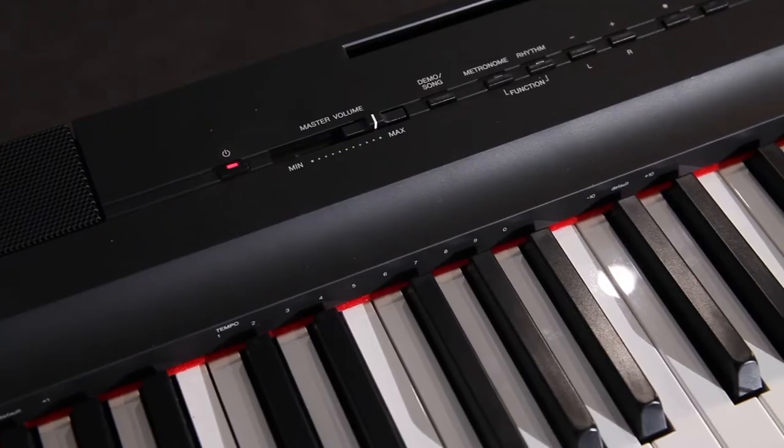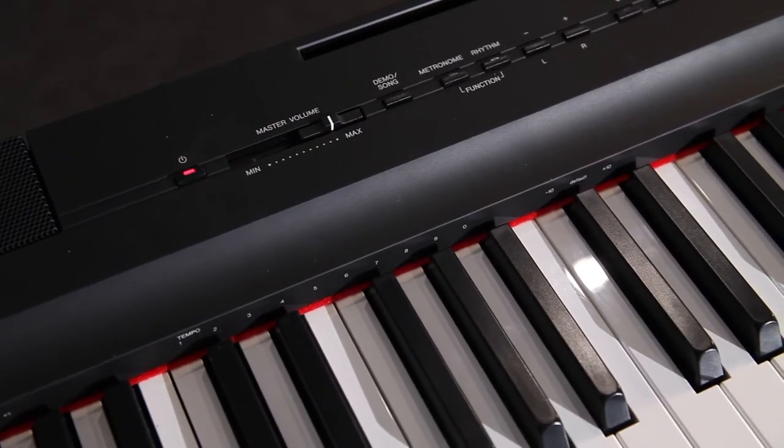This piano features 24 built-in sounds and 20 built-in rhythms, so you can play along with a drum beat. You've also got the built-in metronome function and two headphone outputs, so you can practice at any time of the day or night.